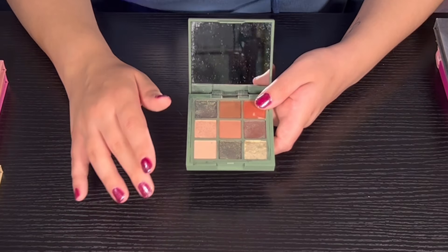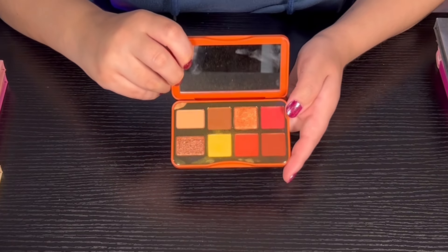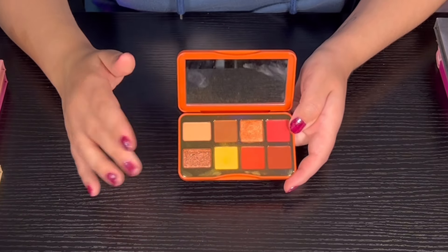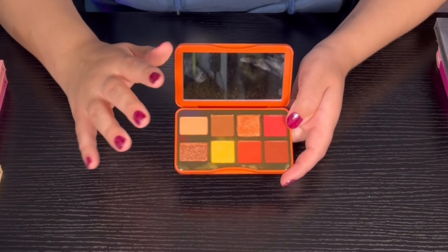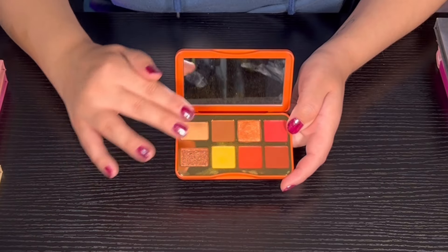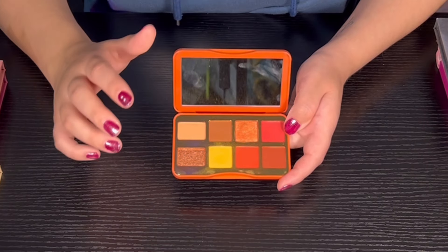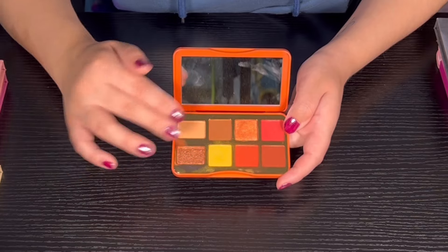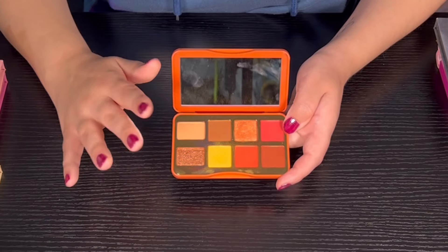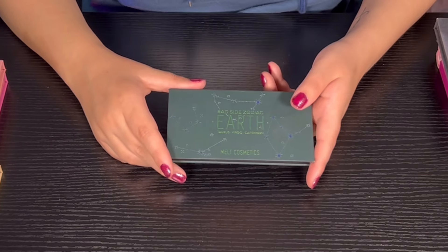Then we have Light My Fire from Too Faced — this palette probably won't be in focus because of the background, but I do like it. I got rid of quite a few Too Faced palettes in my last declutter, but this one I kept for the quality. It's definitely fall vibes and I love fall, so this is a great palette for fall. The quality is super super nice — Too Faced did a pretty good job with this palette.